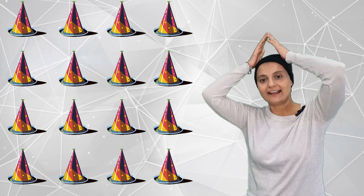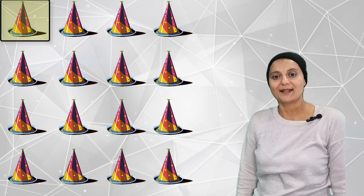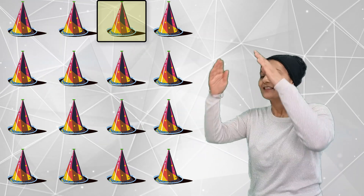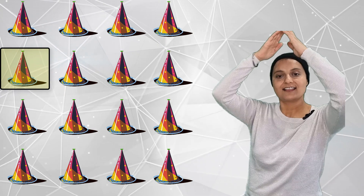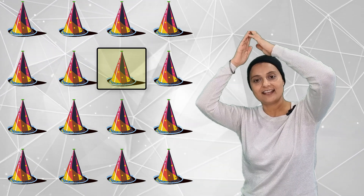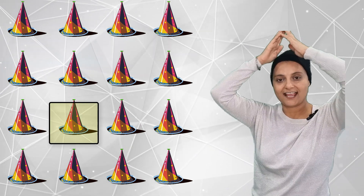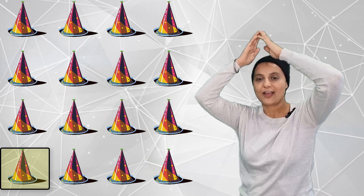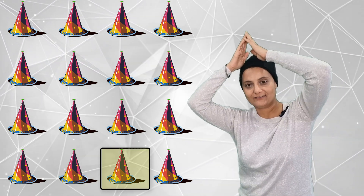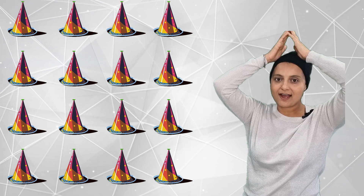How many pointy party hats? One, two, three, four, five, six, seven, eight, nine, ten, eleven, twelve, thirteen, fourteen, fifteen, sixteen. Sixteen pointy party hats.